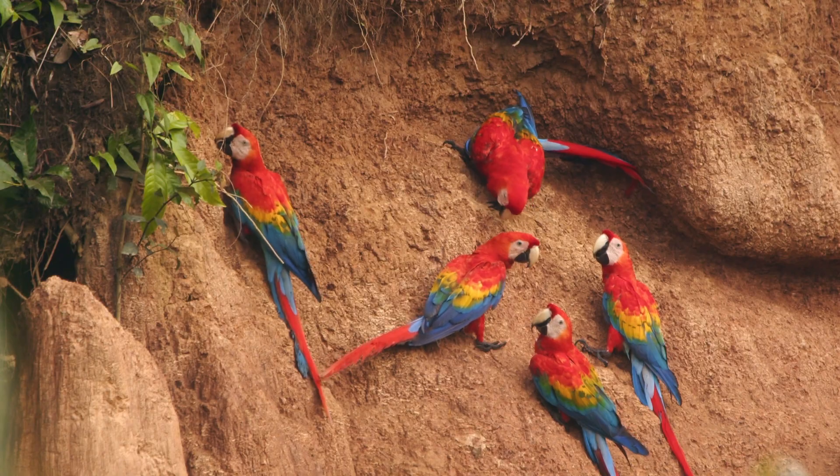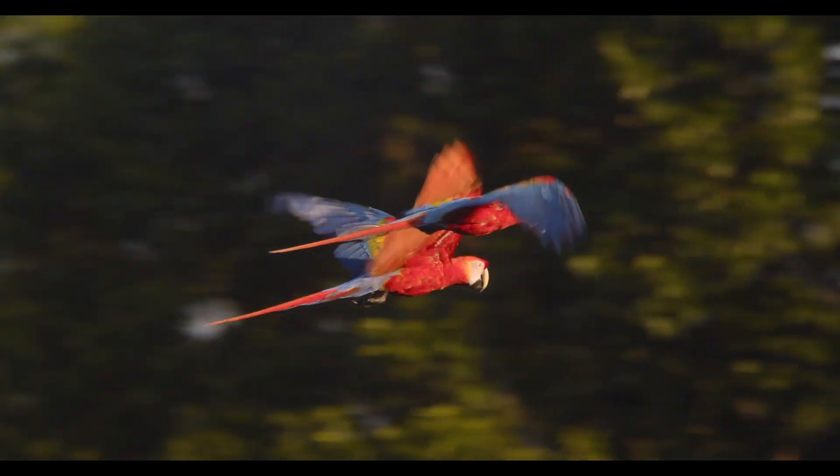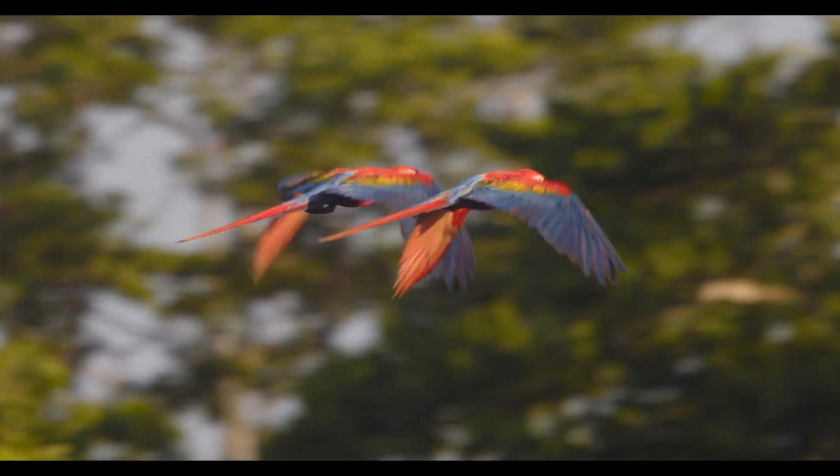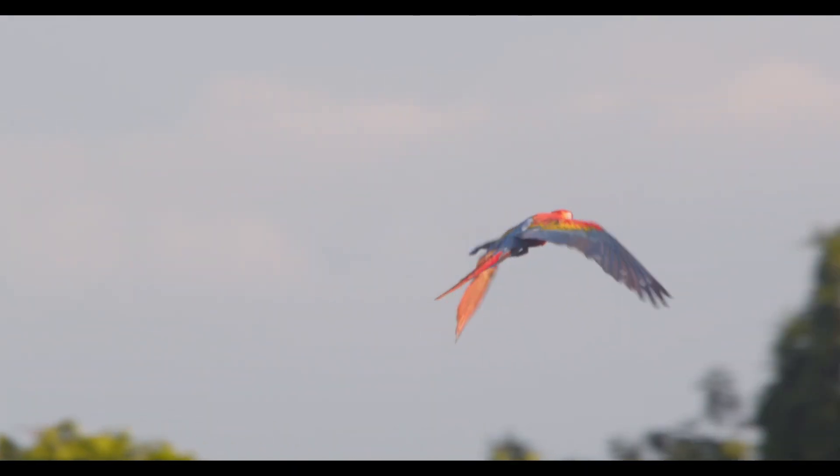Life in the canopy is fast-paced. Macaws fly long distances between feeding trees, sometimes over 20km in one morning, and their strong wings allow them to reach impressive speeds.